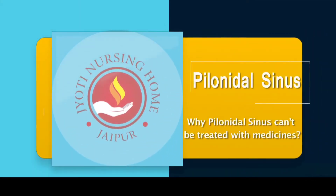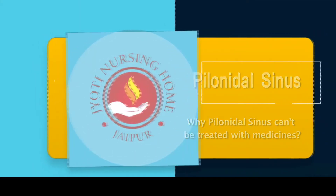Pilonidal sinus — in normal language it can be called Jeep Rider disease — used to happen in those patients who had very thick hair around the lower back and who would have long sitting hours. The Pilonidal sinus develops because the hard hair goes inside the skin, gets broken up, and these loose particles of hair lead to formation of pus inside the skin.